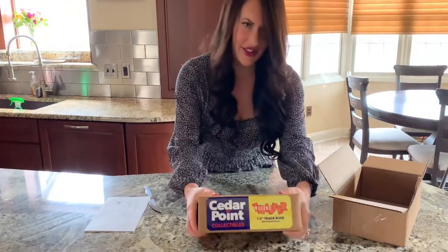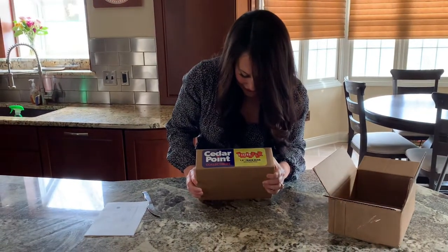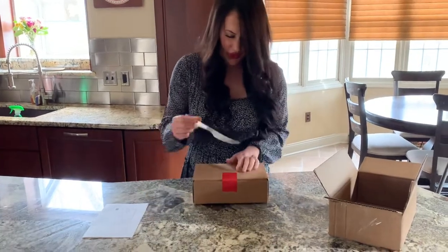It came in this box, with a little receipt. There's another box with Cedar Point on it. You can see it says '1.5 inch track slice with display stand.' And open that up.